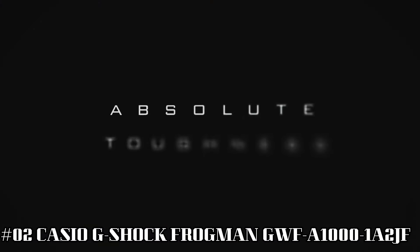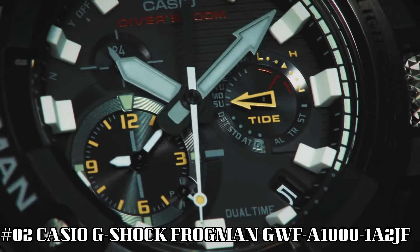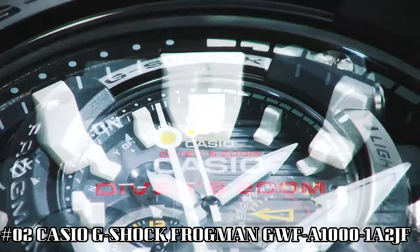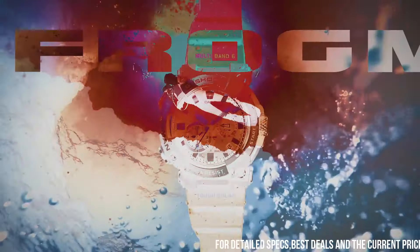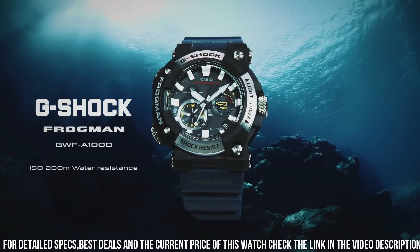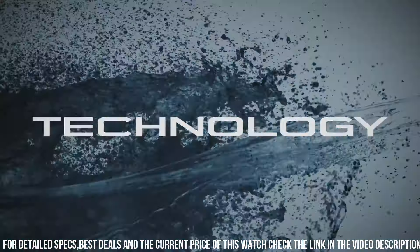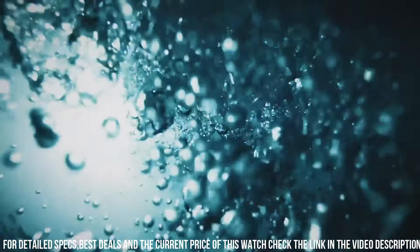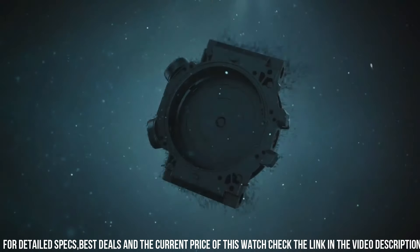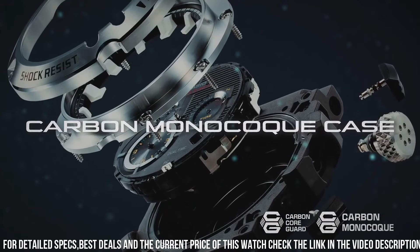Number 2: Casio G-Shock Frogman GWF-A1000-1A2JF. Case diameter: 5.3 cm. Case thickness: 19.7mm. Band color: blue. Style color: black. Item weight: 4.2 ounces. Movement: Japanese quartz. Water-resistant depth: 200m. I really like the face and size of this watch — it's big, bold, and easy to see the time. The blue band really adds a bit of color and distinction to this analog watch. It's really easy and convenient to use when paired with a smartphone.